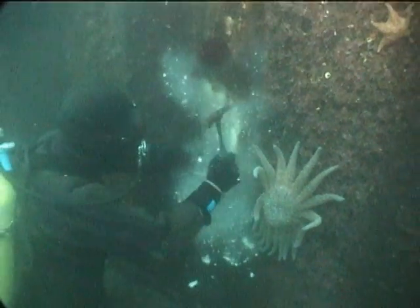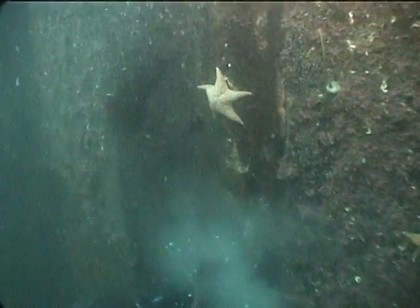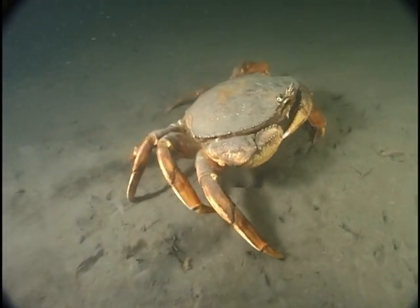There's a lot of marine life that thrives within the working harbour. Because part of my daily job is to go underwater and look at pilings, I get to see all the marine life.